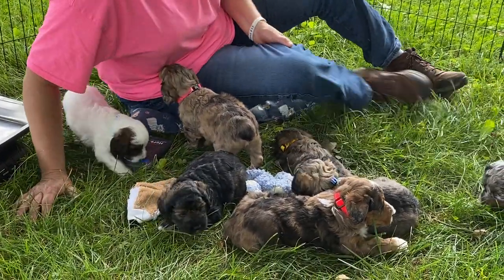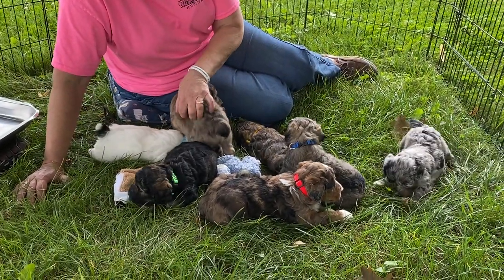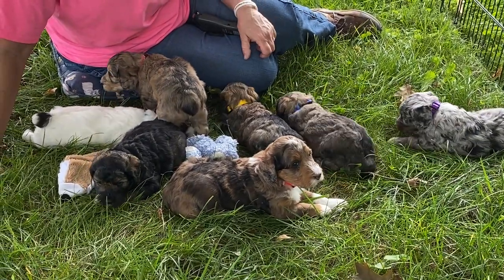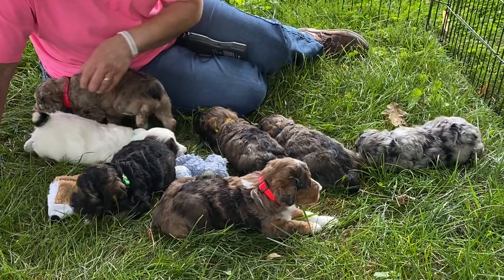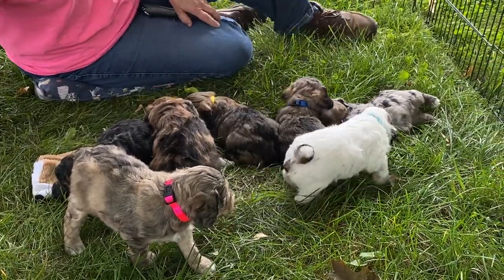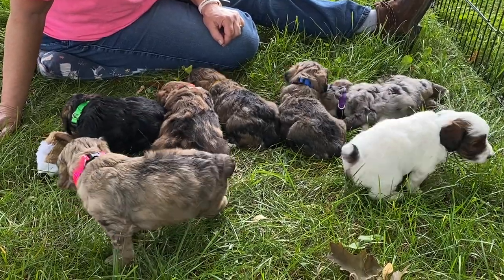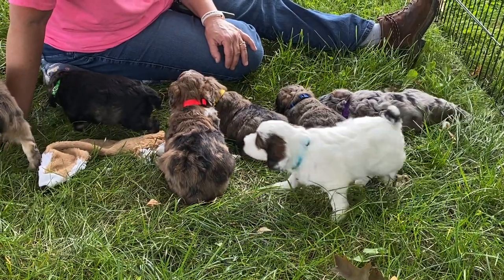So that's the story on these guys with their chip numbers and their weights. They're doing really good. By next week, they're going to be uncontrollable. They're crazy when they're penned with their mom, but they're used to that 5 by 10 cubicle. They haven't been out much away from her like this and never in the grass, so this grass is a whole new experience for them.